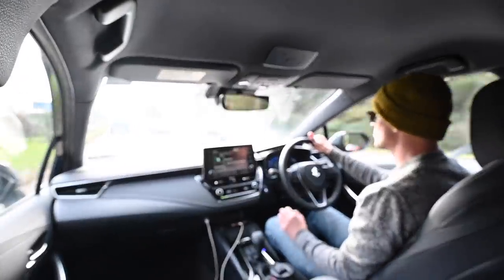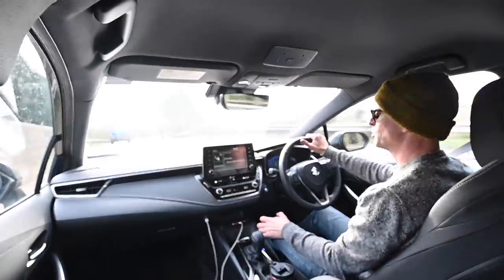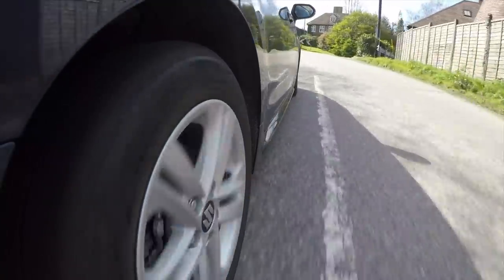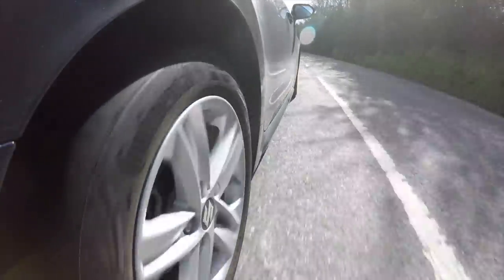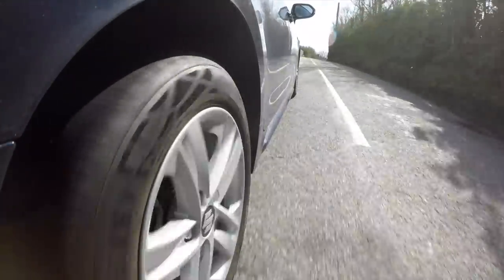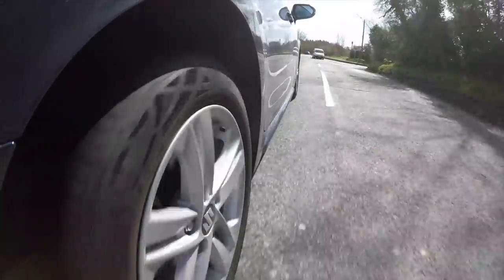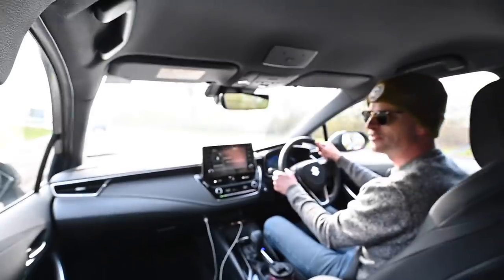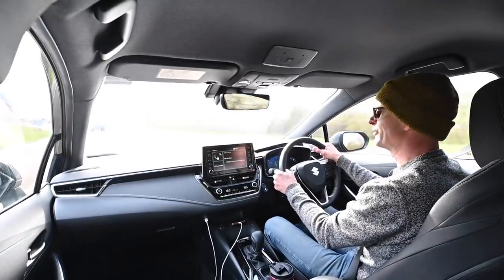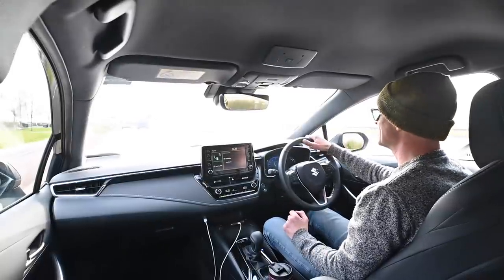Driving around a city like Cambridge with speed cameras everywhere and average speed checks, you will be very glad that it posts up the speed limit you should be driving at on the dials, which means you have no excuse for drifting over the limit. Realistically, the economy I've been getting has been high 50s — it's settled down to 55 now after a bit of stop-start, but generally it comes fairly close to the low 60s claim.